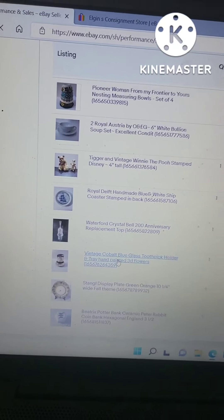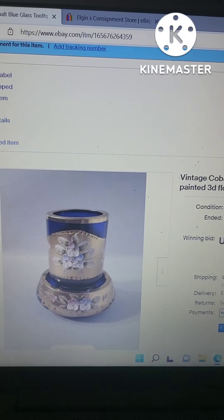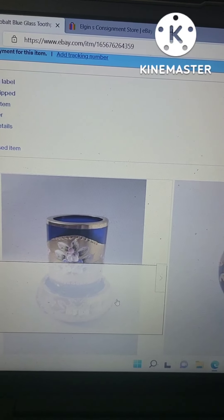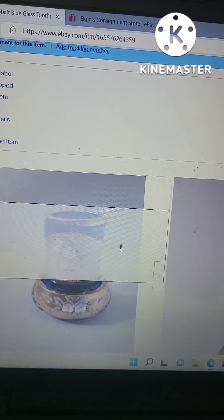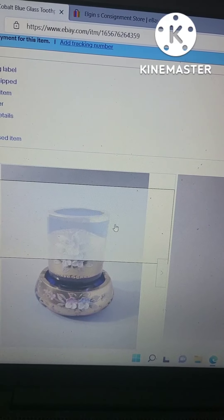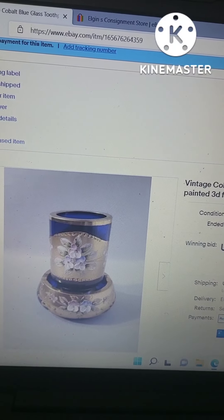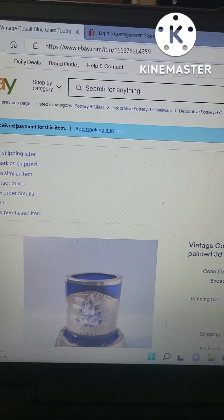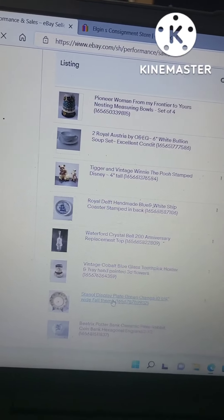This next thing is a vintage cobalt blue ice pick holder and tray. When I bought it, I thought it was a toothpick holder — I loved the colors on it. But later I found out it's actually a cigarette holder. They really went all out back in the day with cigarette holders! I paid $10 for it and unfortunately did lose money on this one. I was upset about it and just wanted to move it out.